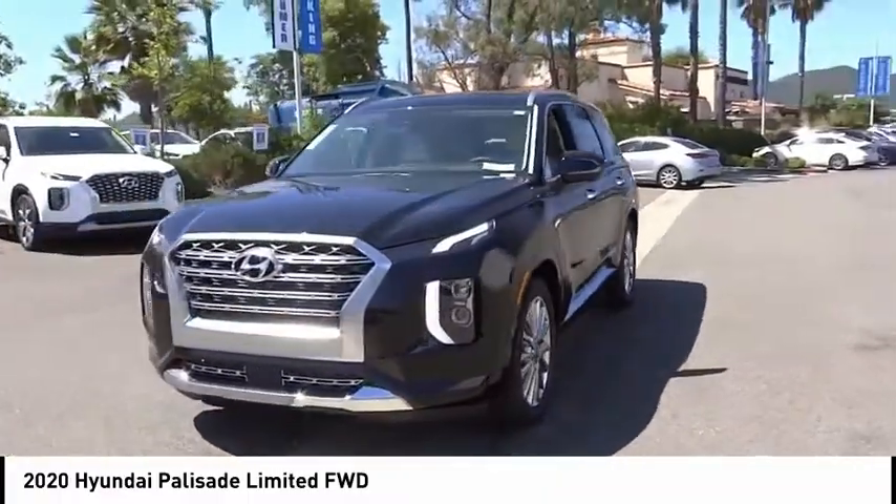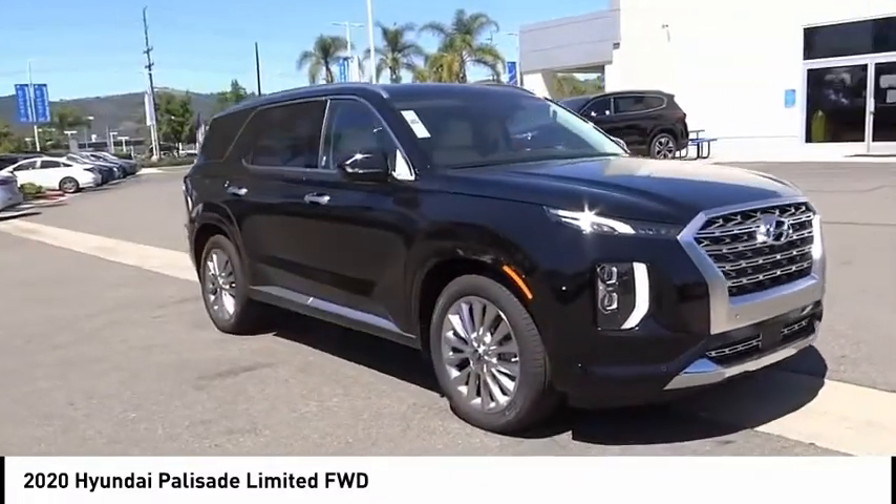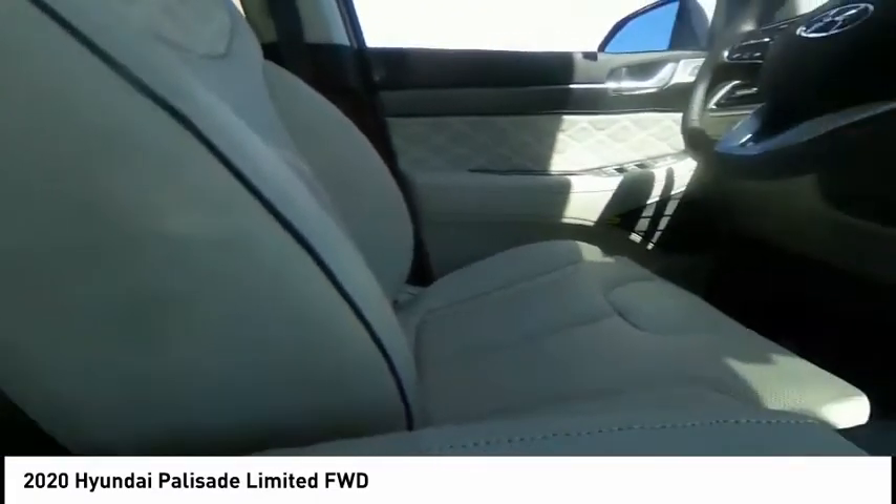Remote keyless entry, power moonroof, ventilated front seats, rain-sensing wipers. This beauty is sure to make you the talk of the neighborhood, so call or drop in for a test drive today.